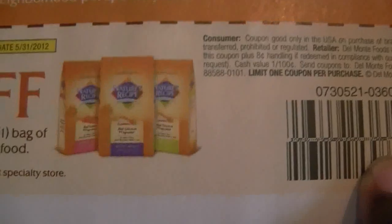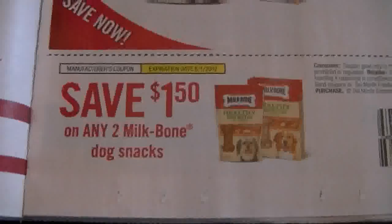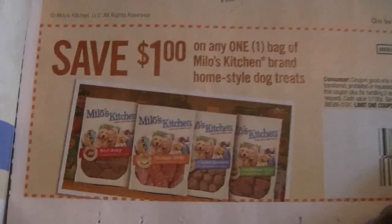Here is a $3 coupon on the dog food or cat food for cats right here. Another coupon here for cat food. Another one here for dog milk bomb. And more dog coupons.